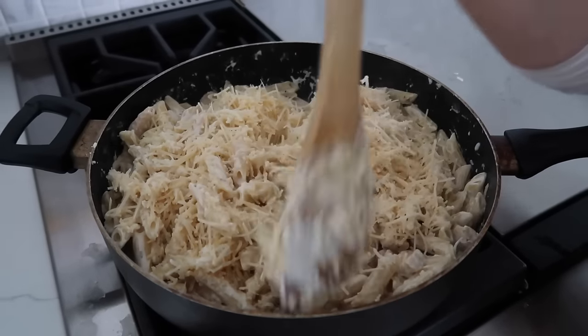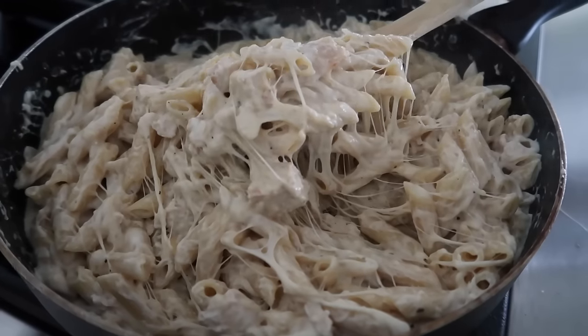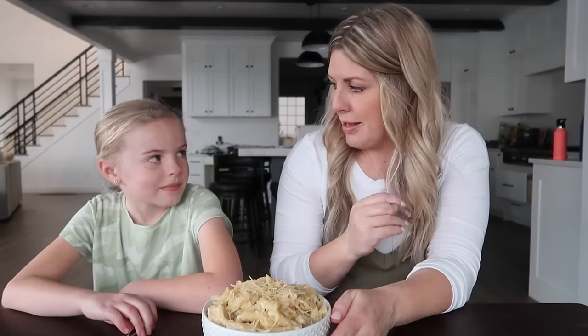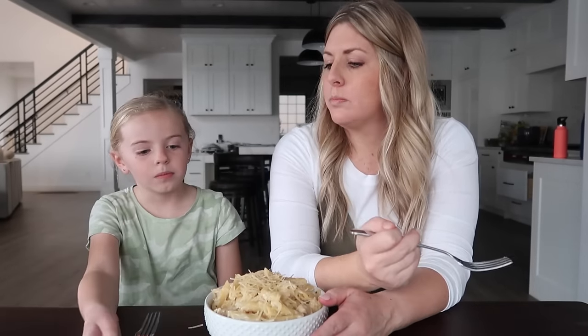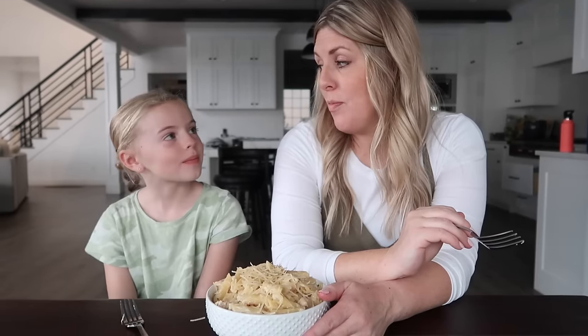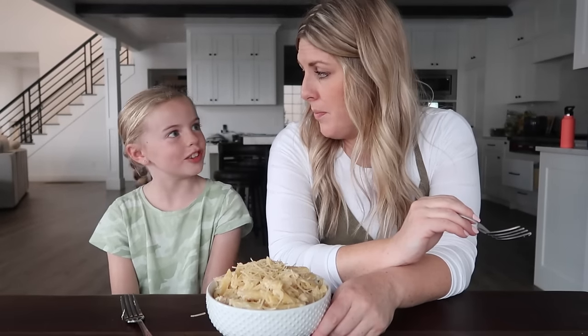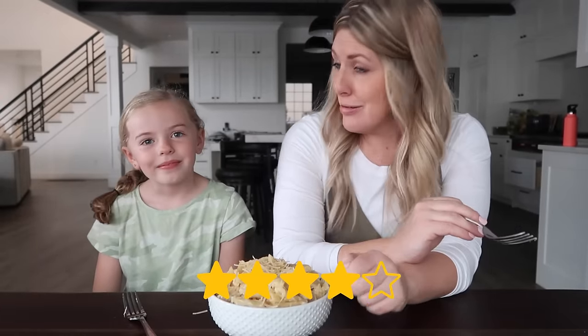The nice thing about this is if you want to freeze some of this after you're done cooking it, you could totally do that. If you like cheese you might just love this one. Taste test: rating of three - she doesn't like too much cheese. I don't really like noodles very much so I'm going to give it a four, but I would eat that for dinner.